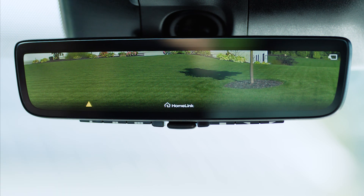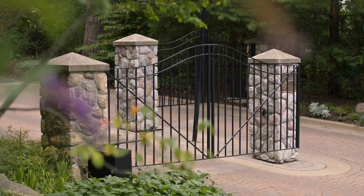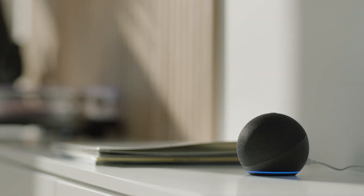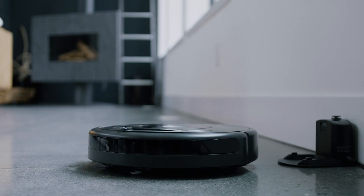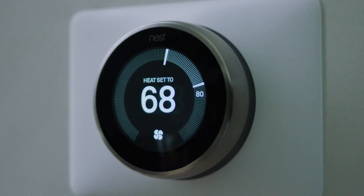HomeLink is compatible with 99% of garage doors and estate gates, and its open ecosystem is designed to work with the widest range of smart home devices, enabling customizable scenes and settings with existing smart home devices.